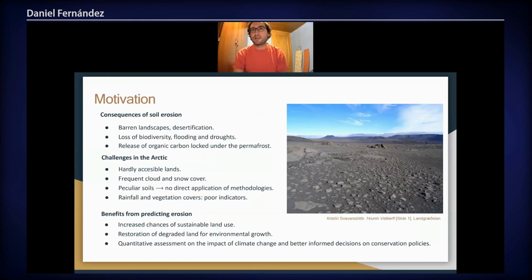Soil erosion has become a global degradation threat in recent years. It leads to desertification and loss of biodiversity, and in particular for the Arctic regions it can also lead to the release of organic carbon that has been stored under the permafrost for millions of years, and that is one of the foreseen main contributors to climate change in the future.